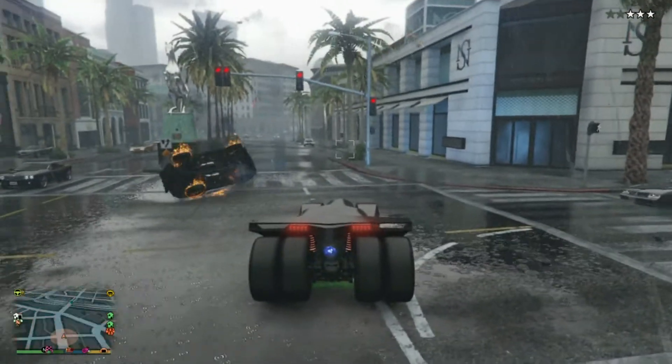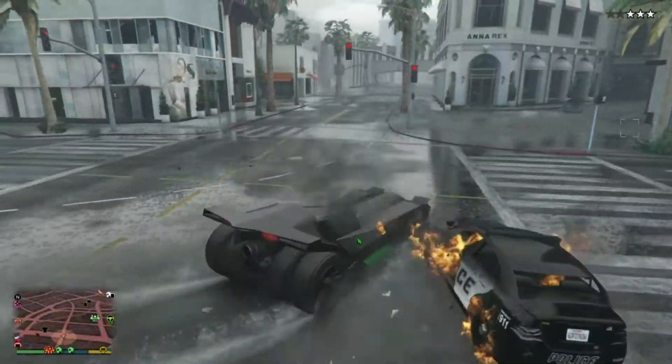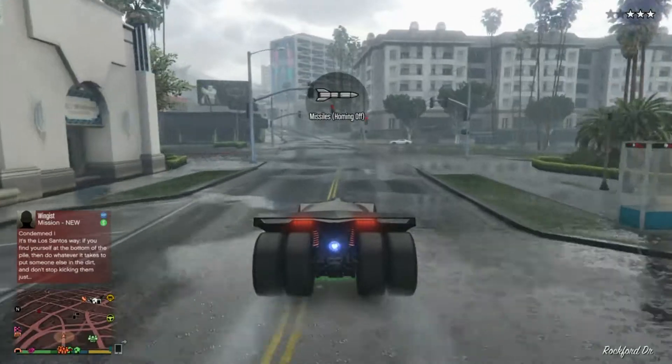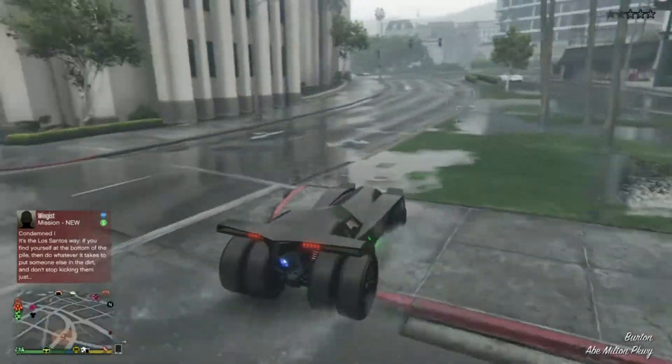I take it out on the street and just test it, shooting some cops and stuff. The missiles work real well. The homing missiles are very similar to the Oppressor — they follow a vehicle, they'll turn and hit their target. So the missiles are effective.